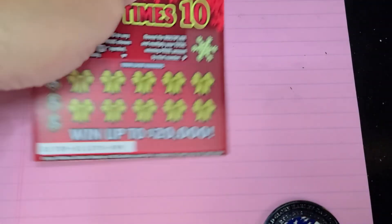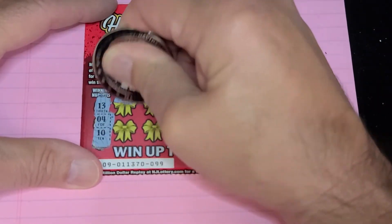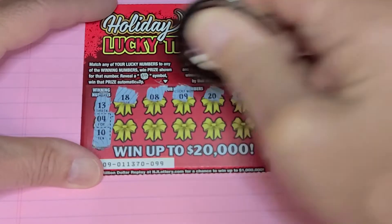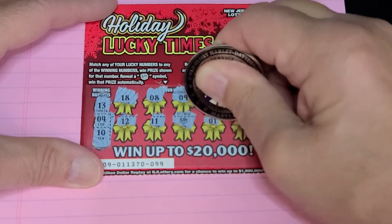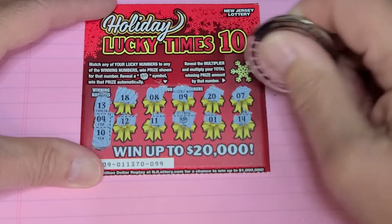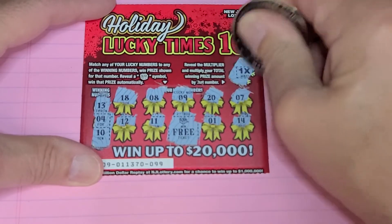All right, ticket 99. Let's see if I can find something. Winning numbers are 13, 4, or 10. Nothing there. One off. And we have the present symbol! And 14. Let's see what we have — two bucks? What are we thinking? Free ticket, which means that multiplier will be a one-time, because you're only going to get one free ticket.